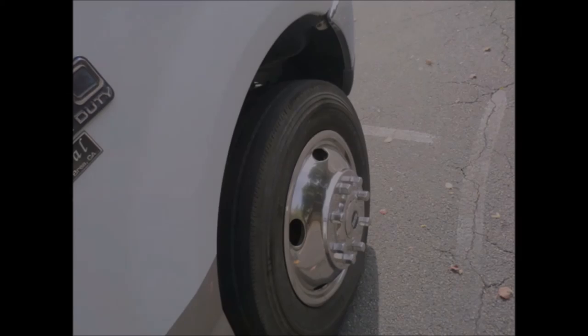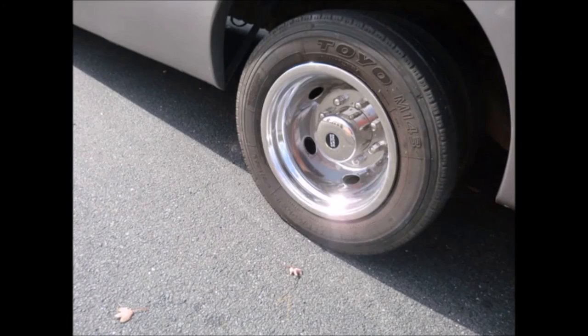All tires are in excellent condition with a substantial amount of tread remaining. For more information on this used bus for sale, call Charlie at 516-333-7483 or visit us at www.getanybus.com.